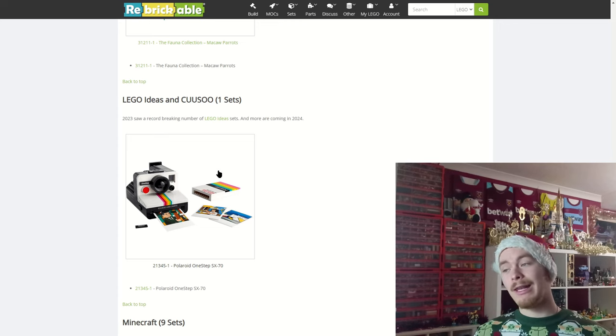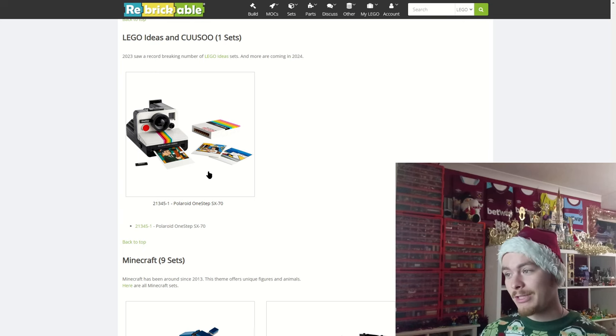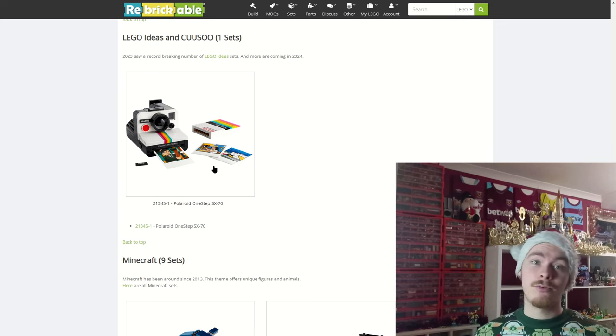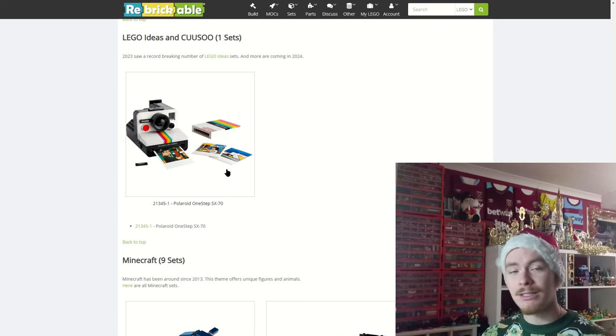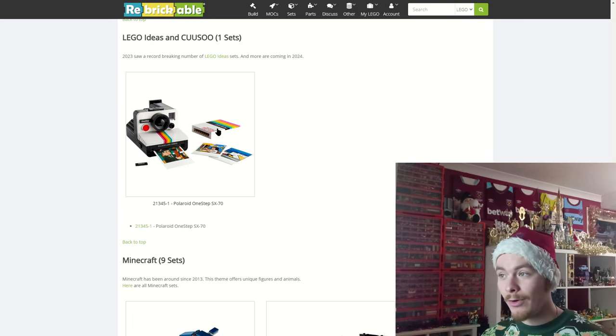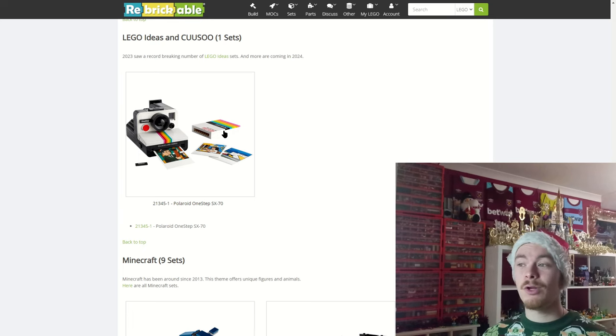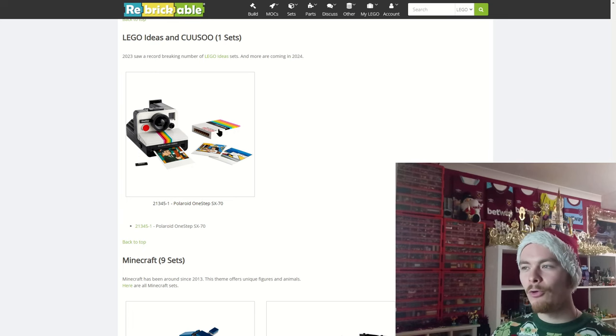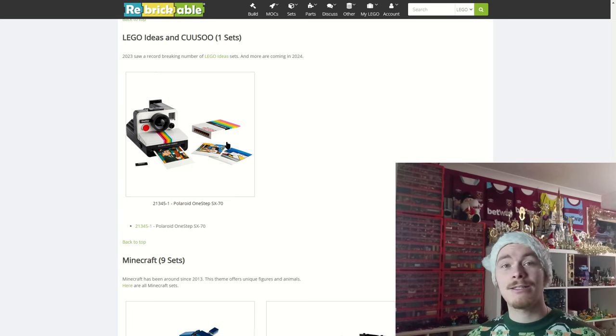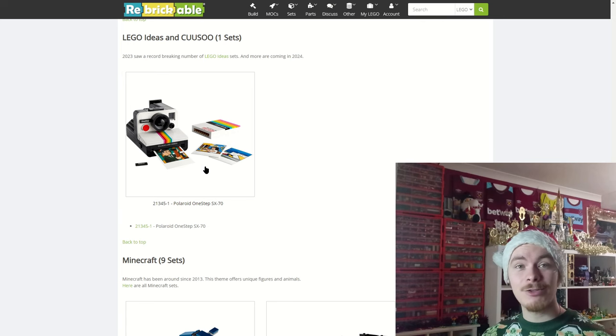Recently announced on LEGO Ideas is the Polaroid One Step SX-70, which has different nameplates depending on whether you're in the States or Europe. It comes with three printed plastic slabs for photos — not card, proper plastic bricks — and they look pretty cool with a nice feature of popping out when you take the photo. It also comes with a case for the Polaroids, as the mechanism relies on a rubber band that can wear down if pre-loaded and left. It's a really nice LEGO Ideas set.